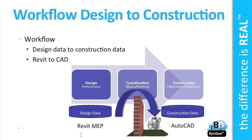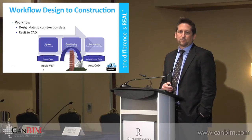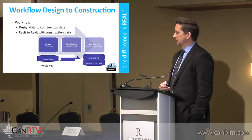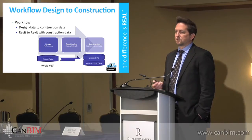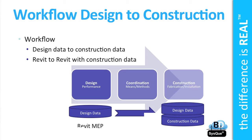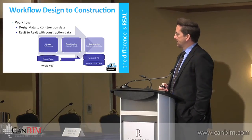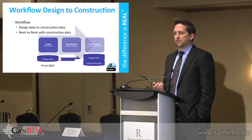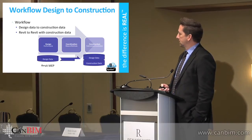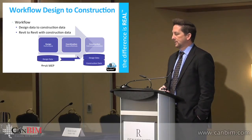Currently, the state of things is we use Revit and we go to CAD. As those means and methods are applied, the design data is basically thrown in the rubbish bin. What we'd like to do is preserve that data on the design side for things like facilities management and all things BIM past what happens in construction. So we've been able to preserve the design and then focus on adding the construction detail — connectors, hangers, joints, fabrication, gauges of material, conduit schedules — and maintain that data going all the way through.